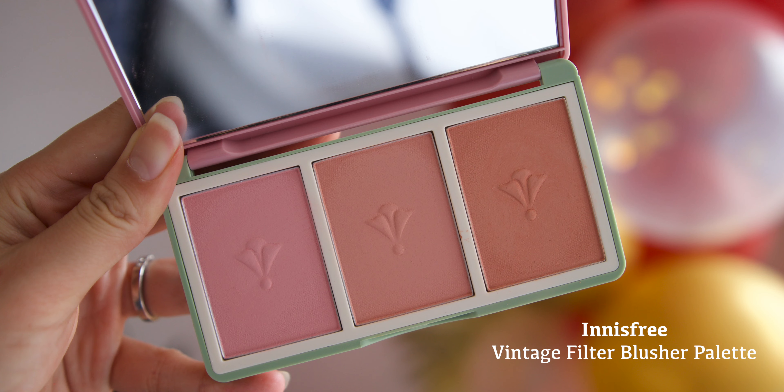I'm using the Innisfree Vintage Filter Edition Blusher — I've done a full collection video on this as well. I'm going for the middle shade, which is a mauve-y pink, and applying just a little bit on my cheekbone to give a soft blush look.